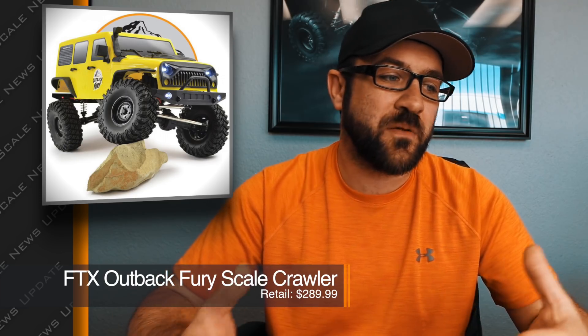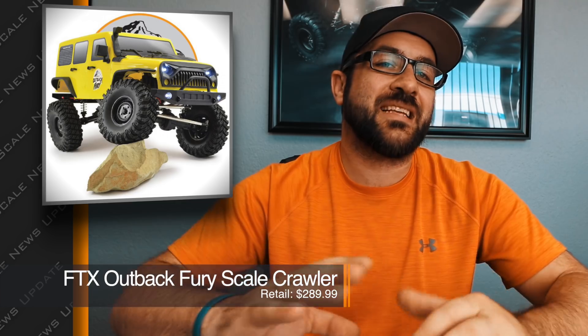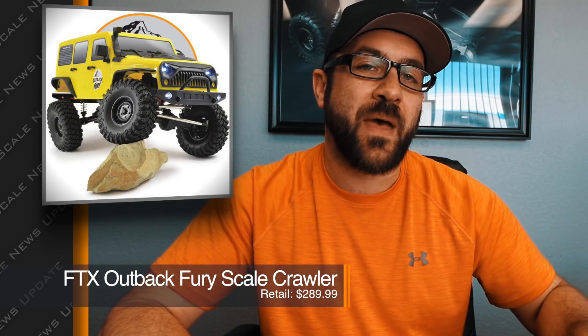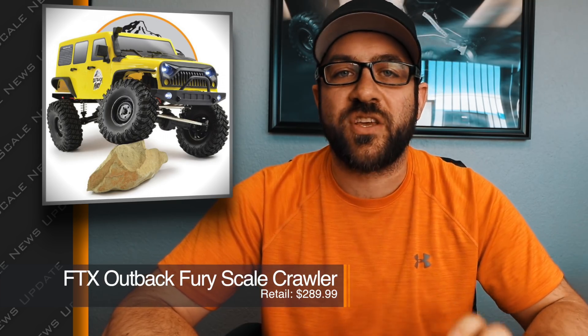Overall it doesn't look like anything too exciting, and it's from a brand that isn't going to be quite as well supported. So for the money, it's not something I would probably jump on quickly, but it is interesting to see some of the paths these lower-cost brands are starting to take. I'll put a link to the vehicle in the description below.